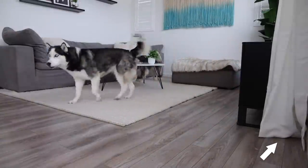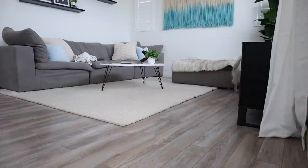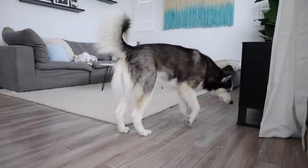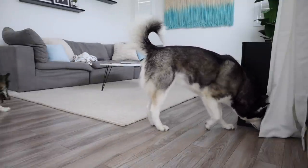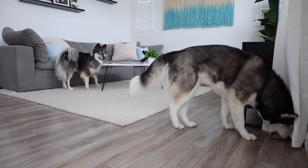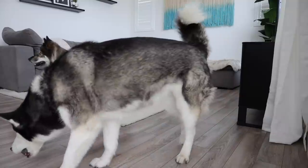We also like to do training sessions, dog puzzles, or basically anything that gets their minds working. Good girl, Skye. Good job, baby.